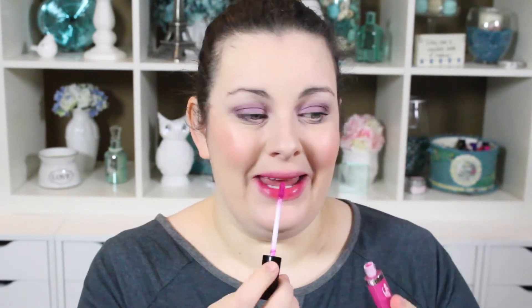The next one from the Wet n Wild Vicious Varnish High Shine Lip Stain is Ball in Vienna, which is a gorgeous hot pink. These go on almost like a gel — they have a cooling feeling and feel very slick, and then they dry to a matte. It's really beautiful.